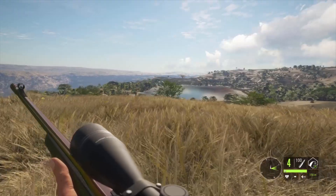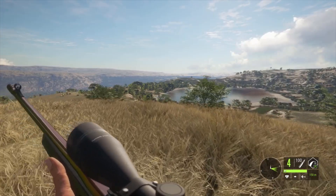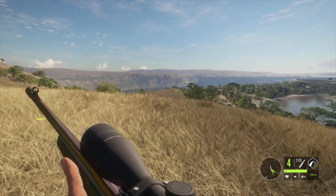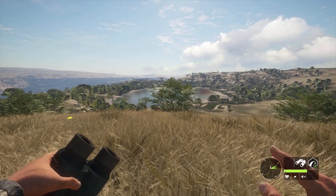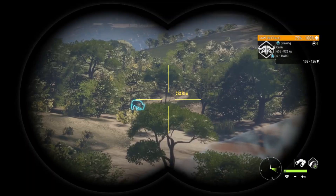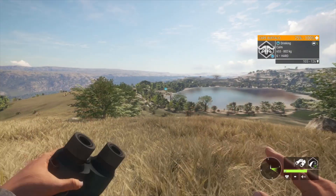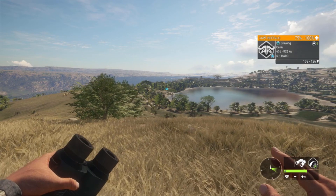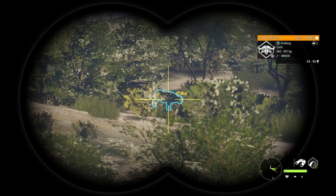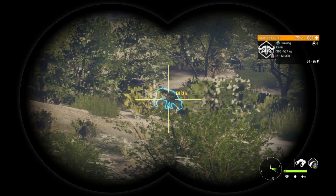First up I do have the 300 magnum on me, and then later we're going to swap over to the 338 and do some comparing — mainly just going to be comparing the penetration that we can get at certain ranges. We do have some cape buffalo over this hill, so I'm going to try and get right at about 150-ish meters and then take a shot.